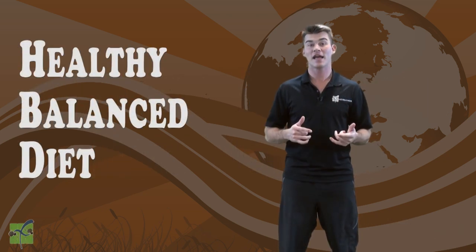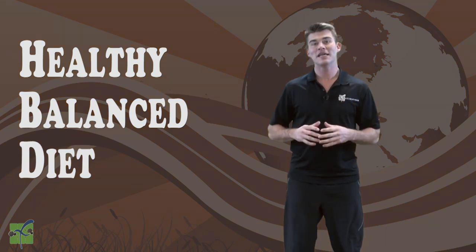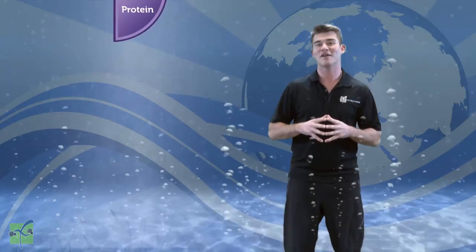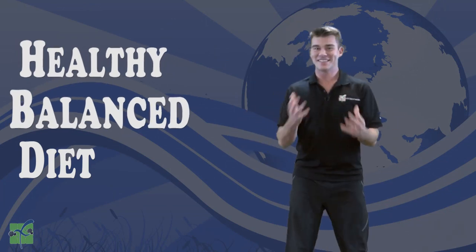Having a healthy, balanced diet means that each day we are drinking plenty of water and eating a variety of foods from all five food groups. And that's a healthy, balanced diet.